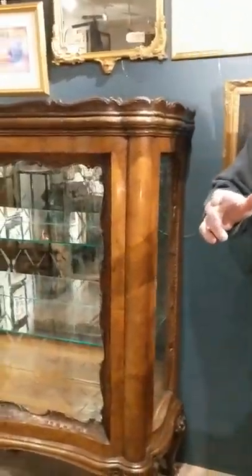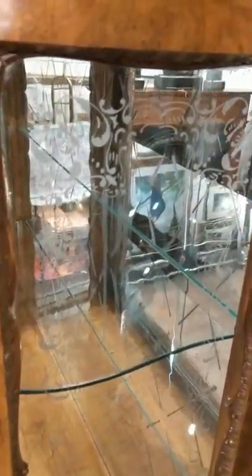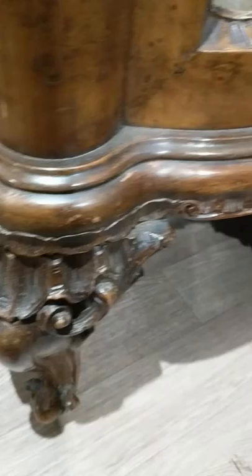And down the sides here, let me take the camera and just point out all this absolutely beautiful scroll work that's repeated all the way down the glass on the side. And all this lovely decoration all the way down on the feet, around the base — it's absolutely gorgeous. And what a beautiful bit of Burr Walnut going all the way up there.